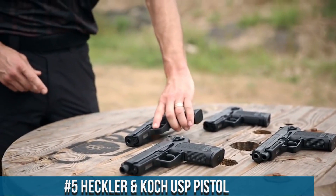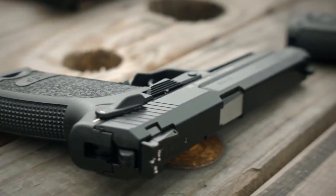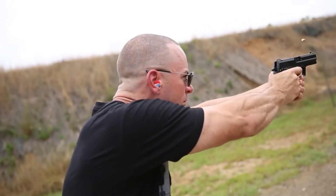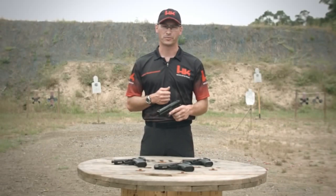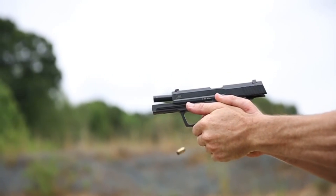Number 5: Heckler and Koch USP Pistol. A reliable and highly versatile handgun designed for law enforcement, military, and civilian use. Built with a polymer frame and a stainless steel slide, the USP offers exceptional durability and reliability. It features an ergonomic grip design with interchangeable backstraps and side panels, which provides a comfortable and secure grip. The gun also has a low-bore axis, which helps to reduce recoil and improve accuracy. The USP has a double/single-action trigger system that provides a smooth and consistent trigger pull, as well as an advanced safety system that includes a decocking lever and a loaded chamber indicator.